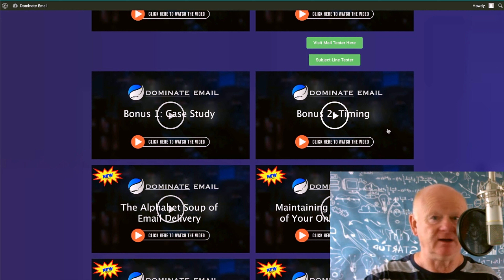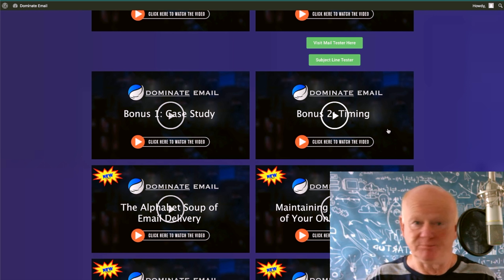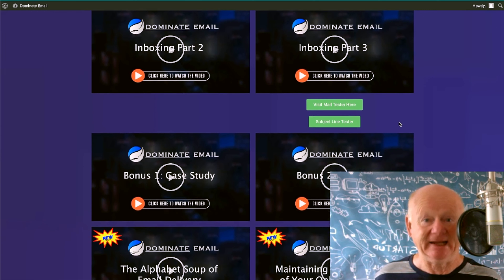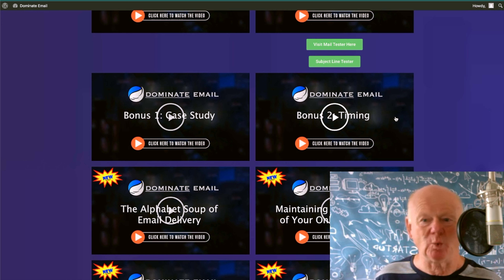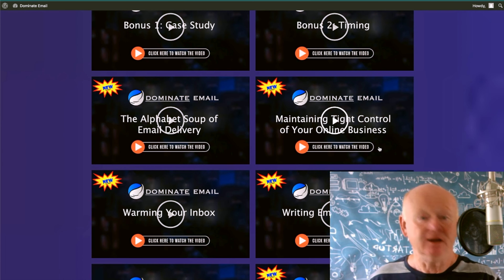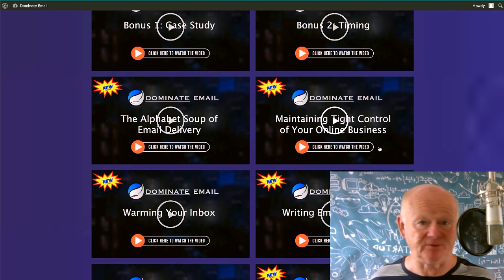So you've got your list. You've written your email that converts, done it properly, checked it — it passes all the filters. Then you're getting in the inbox and hitting it at the right time. It's plus, plus, plus all the way. On top of that, Eric's going to give you a video named the alphabet soup of email delivery — really taking it through the A to Z. It's new training — an addition to the original.